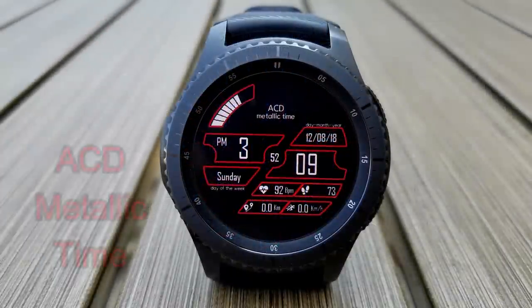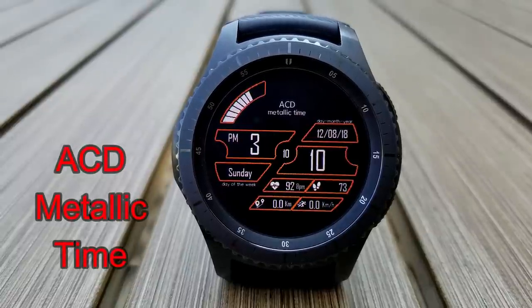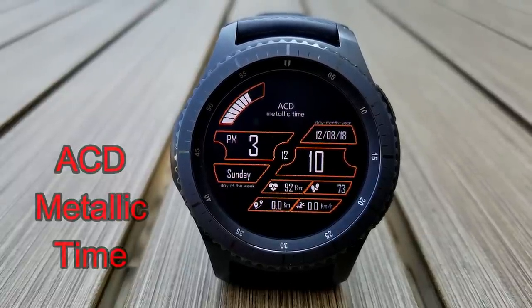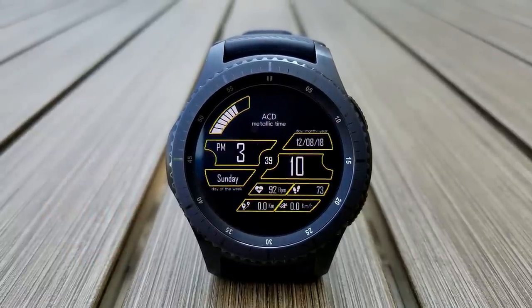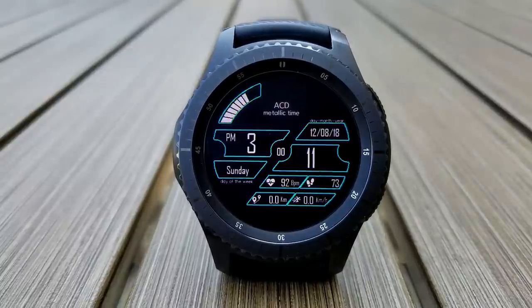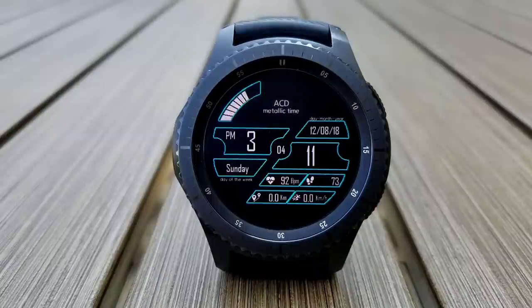Here's a digital watch face from ACD that not only has a modern and futuristic look to it, but was one of his first faces and is still one of his highest downloads. This one comes with eight different color themes, with access to the full date, battery remaining, heart rate, step count, distance moved, as well as your speed.